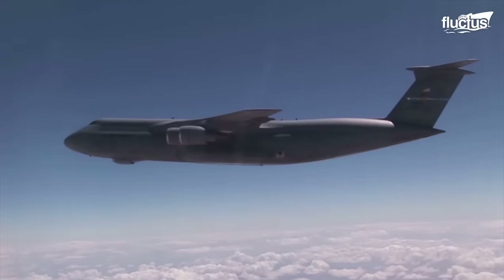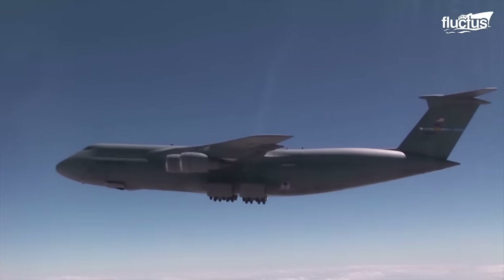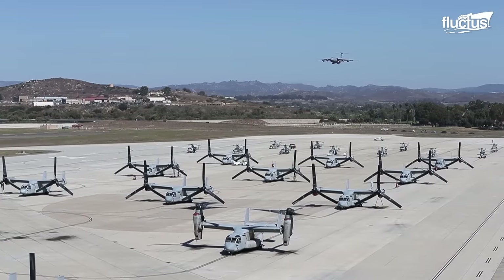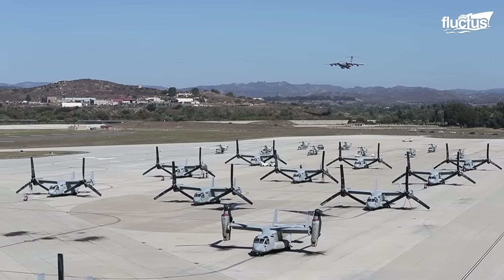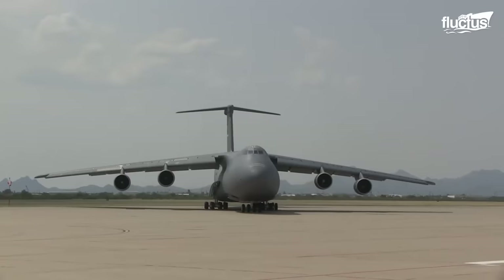Hello everyone, and welcome back to the Flectus Channel. Introduced in the late 1960s, the Lockheed C-5 Galaxy remains the largest military transport aircraft in service to this day.